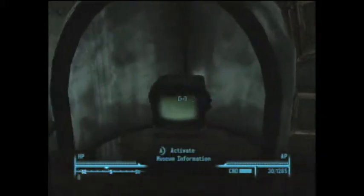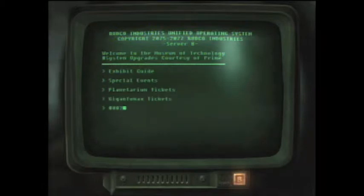Alright, your second terminal will be right here, and the code is 53.